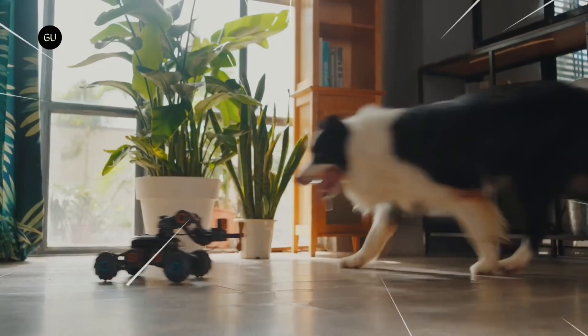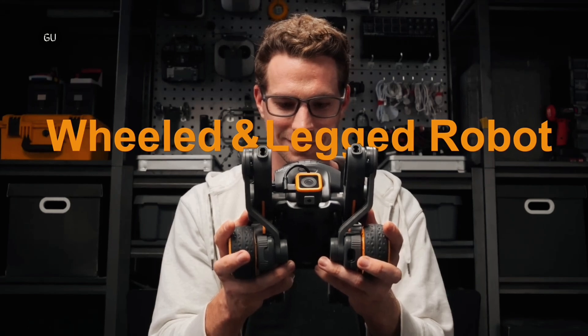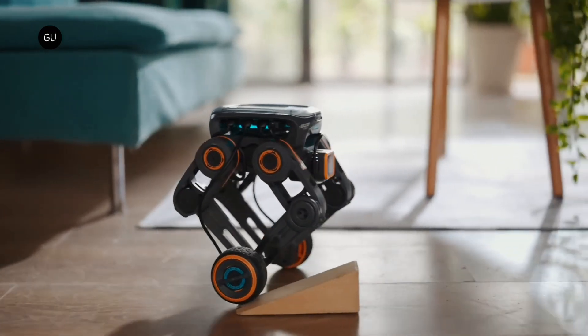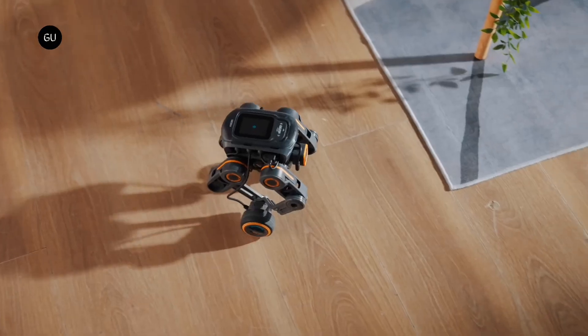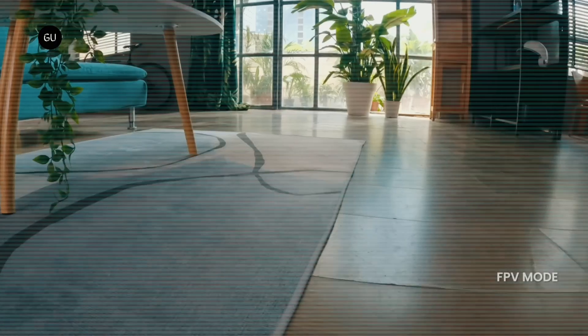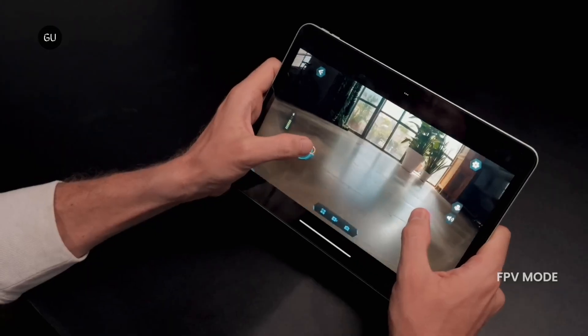With a 2.4-inch touchscreen display, the bots are capable of visual tag recognition, pedestrian or motion tracking, posture recognition, speech recognition, and integration with ChatGPT. Users can pre-program the robots via the Python programming language, or they can remotely control them in real time via either Wi-Fi or Bluetooth.